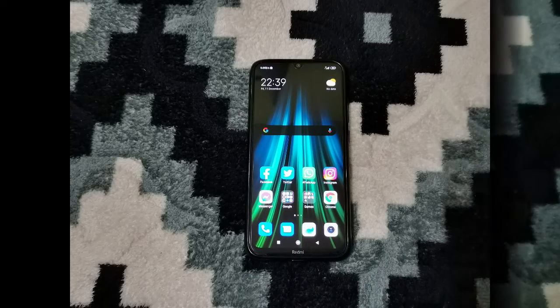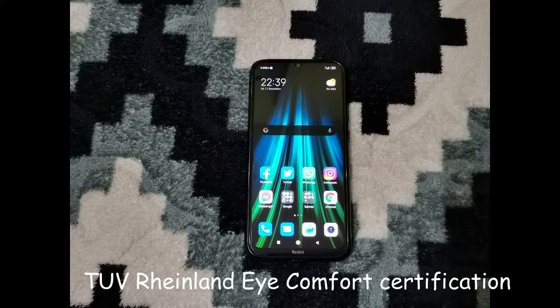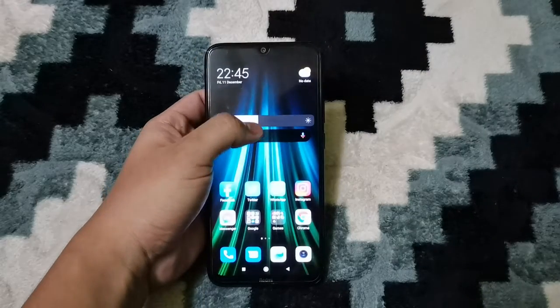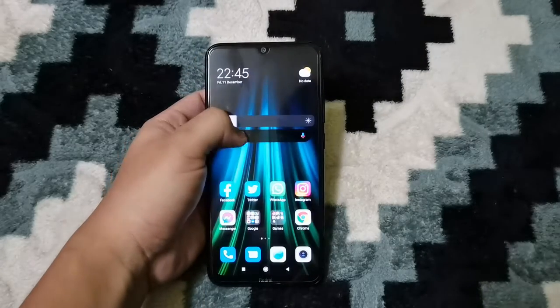All without affecting the unlocking speed and accuracy. The Redmi Note 8 also has TÜV Rheinland Eye Comfort certification, which helps protect the eyes and provide a comfortable work environment.